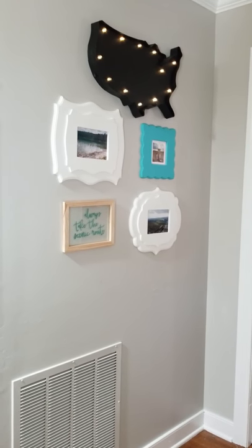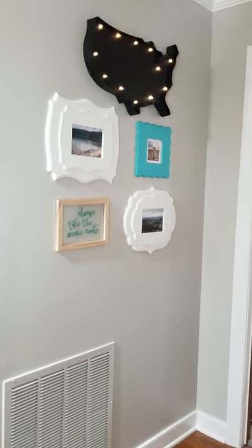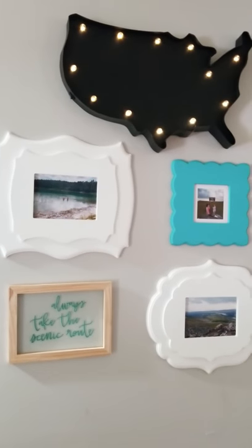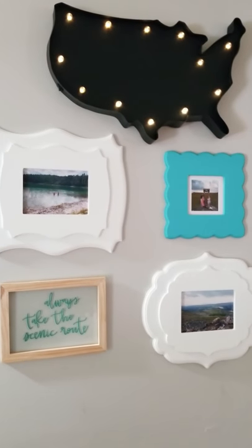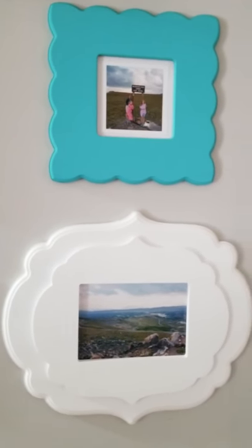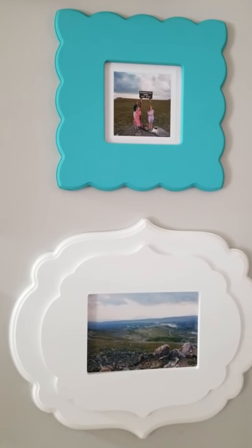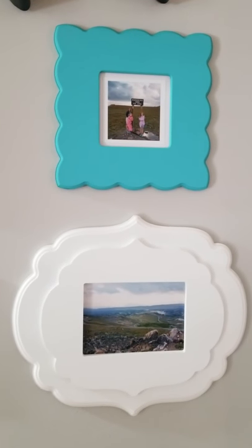Coming over to this wall in the entryway, I wanted to tell more of our road trip story. All of this stuff was pretty much on the one wall with the bench, but I wanted to simplify it and spread things out a little bit. This is a little light-up battery-operated United States map, and then some more pictures from our trips. I found this cute little sign at the Target Dollar Spot — it goes with pictures from one of my favorite things we accidentally did on one of our road trips, near Yellowstone National Park in Montana.